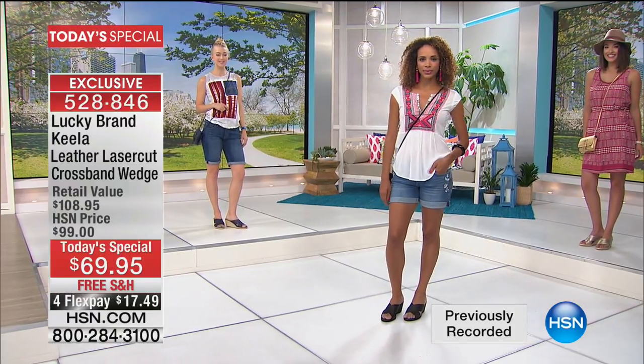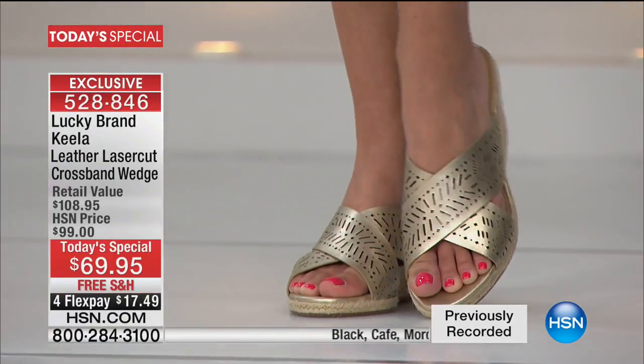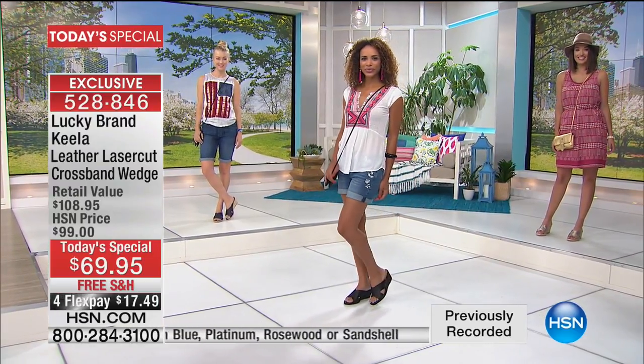It could not be more comfortable. It's not just comfort — it is the epitome of fashion. It is the must-have espadrille that you know you cannot go into spring and summer without. As you look at the screen, with a retail value of $109.95, HSN price of $99 today.